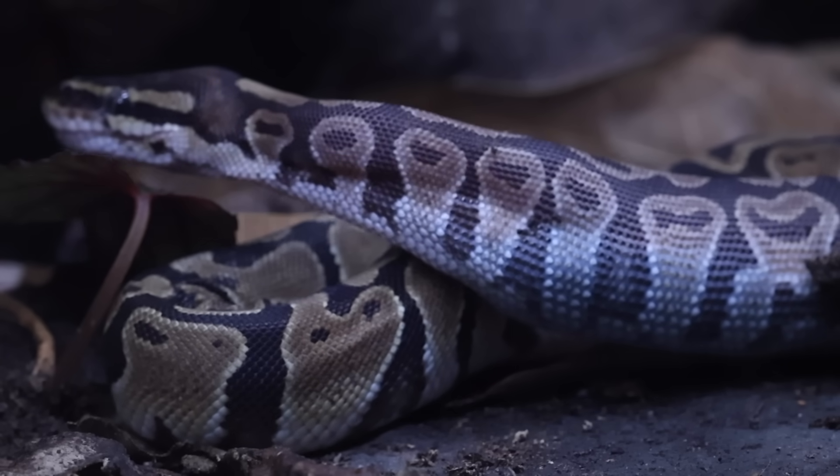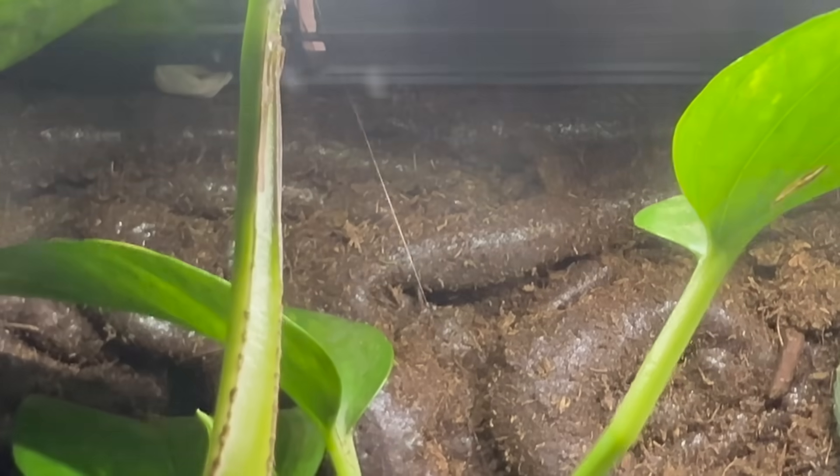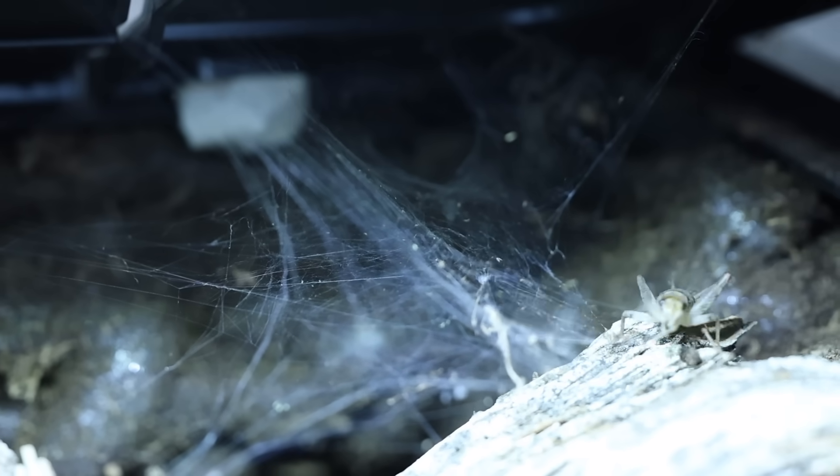Then he just kind of left without even saying thank you. The next day I found a shiny string up in the canopy and I followed it to this death trap.